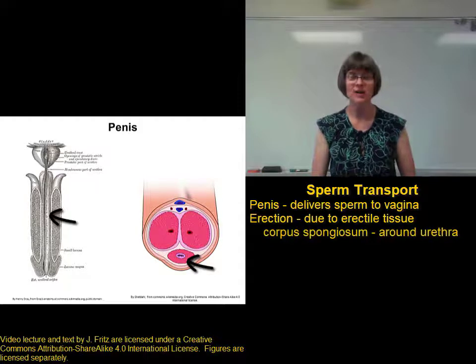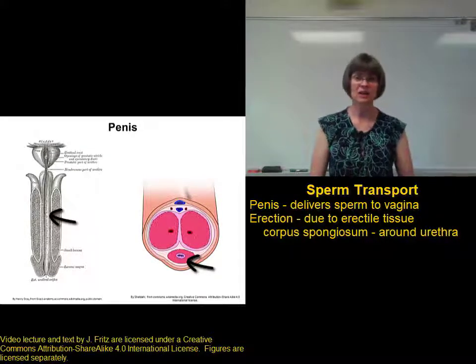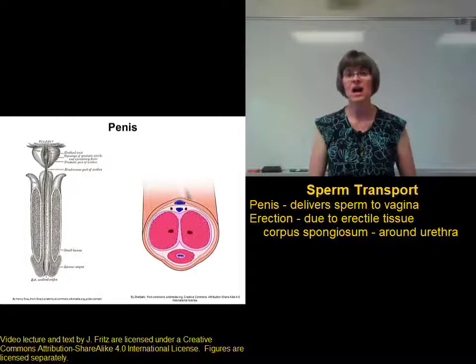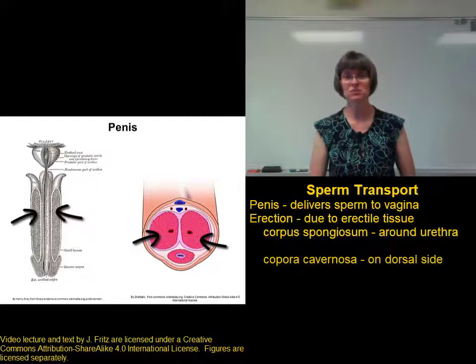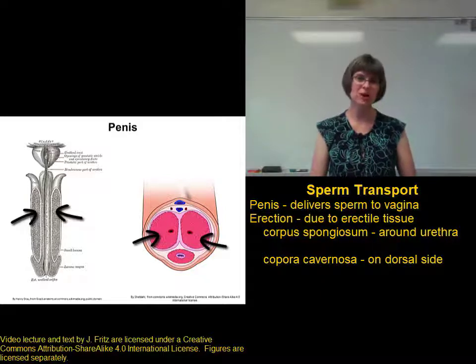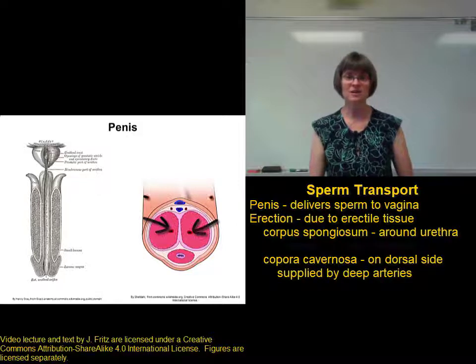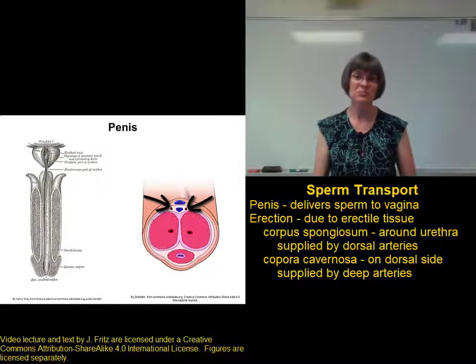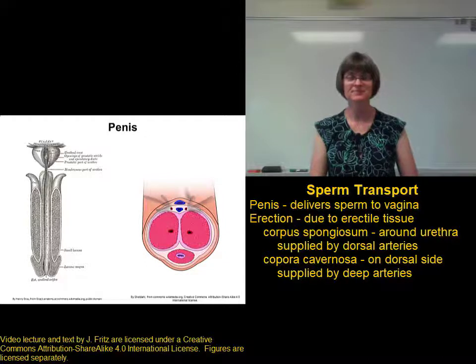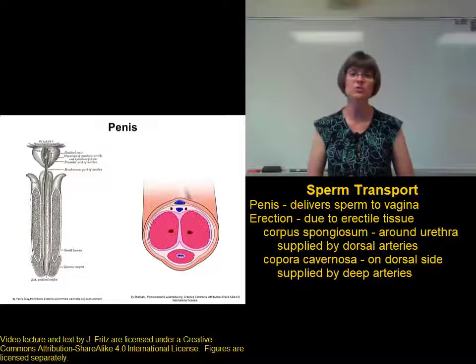The corpus spongiosum is found on the ventral side around the urethra. And then two columns, the corpora cavernosa, are found on the dorsal side of the penis. The corpora cavernosa are supplied with blood from the deep arteries of the penis, and the dorsal arteries carry blood to the corpus spongiosum and provide blood to the penis when it's flaccid.